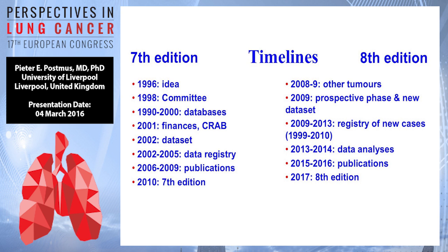For this eighth edition, other tumor types were included, there was a prospective phase in a new dataset — a registry of new cases over a time period of four years — incorporating cases from this period, which means quite a lot of them were not PET staged. Then the analysis of the data, publications, quite a few already available and all free online in the Journal of Thoracic Oncology. Beginning of next year, you will all have to work with the eighth edition, pending agreement by the UICC and the American Committee as well.